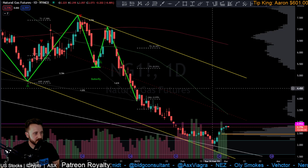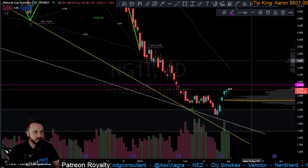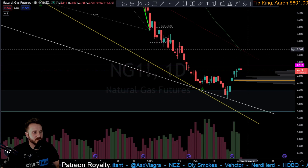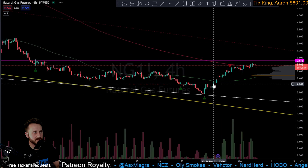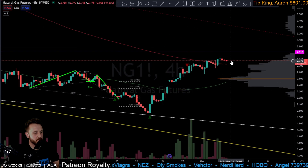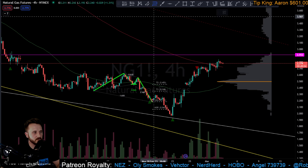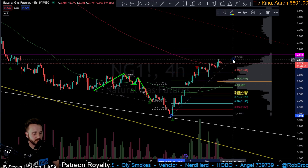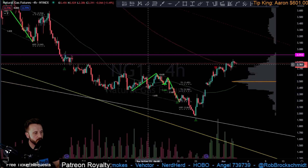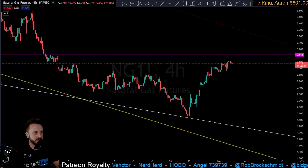Natural gas got the bounce we were looking for — very promising demand coming in, moving back up towards that $2.91 resistance. It looks like we're slowly rounding off here. Ideally want to see a little bit of a back-test on declining volume. I'm okay with a higher low to begin with, but even a 50% or 0.382 retracement back to the four-hour point of control would be acceptable. I'd like to see some sort of range form here eventually.